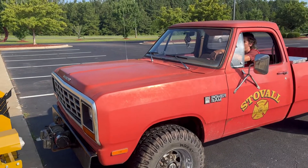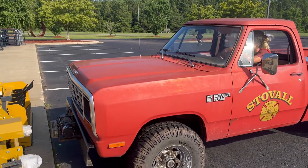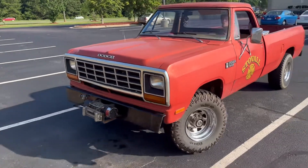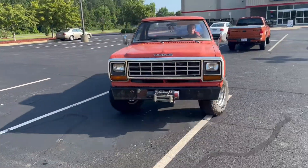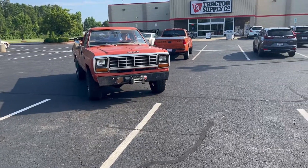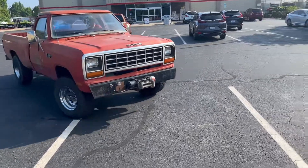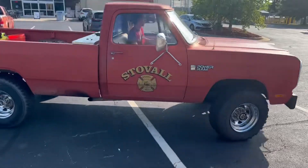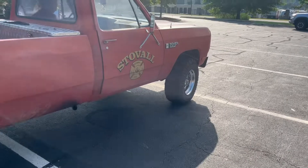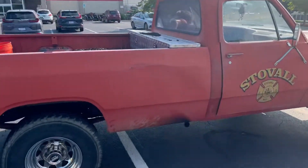This thing fired right up just as smooth, didn't smoke. He's gonna turn it around so we get a little bit better view of it. His name is Alex, very nice young man. Look at that guys — Stovall, North Carolina firetruck. Let me get you out of the sun.